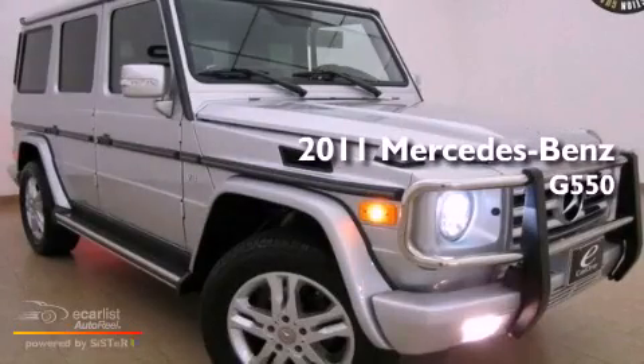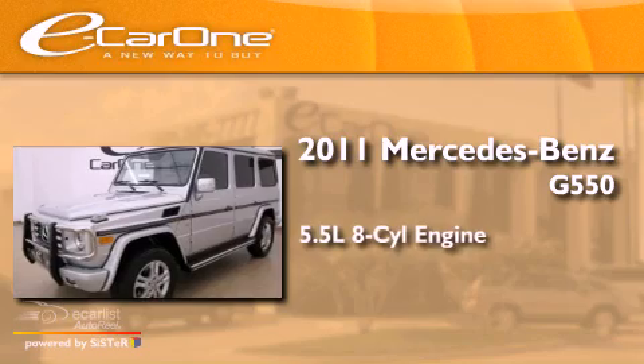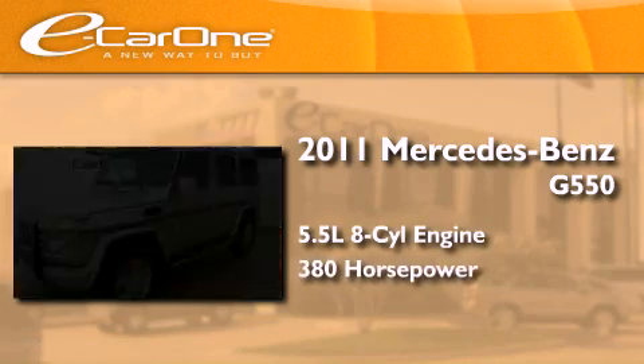This is a 2011 Mercedes-Benz G550. It has a 5.5-liter 8-cylinder engine and an automatic transmission.